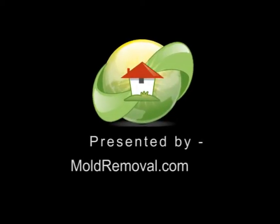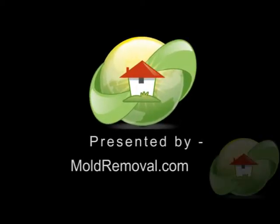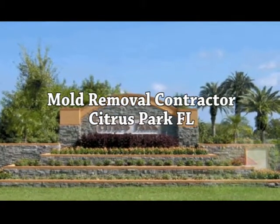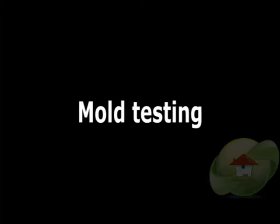A mold testing video is brought to you from moldremoval.com, the leading informational website on news, videos, and how to find a mold removal contractor or tester in your area.